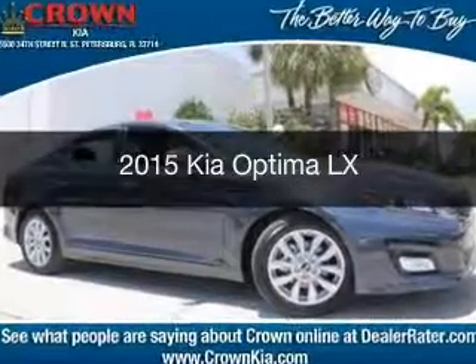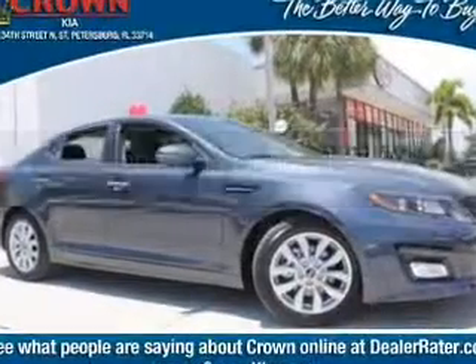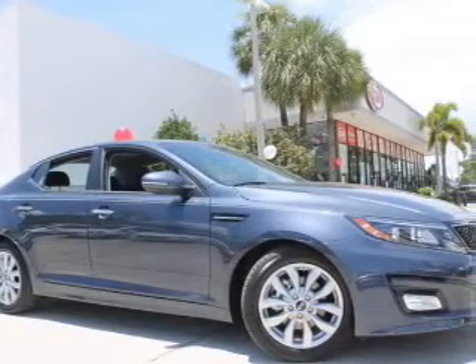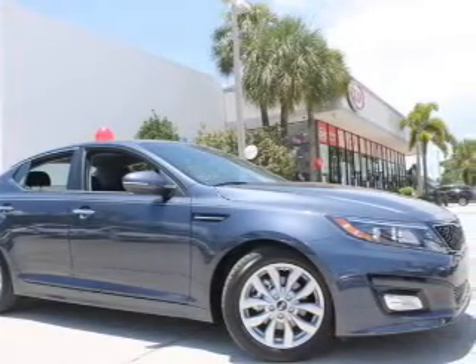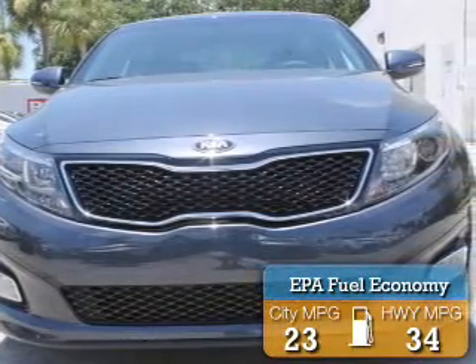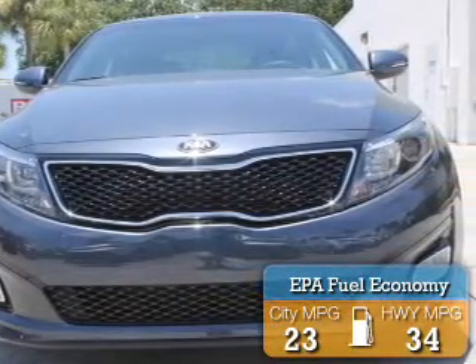This is a new 2015 Kia Optima. It's powered by front-wheel drive, a 2.4-liter four-cylinder engine, and a six-speed automatic transmission. Great fuel efficiency saves you money by requiring fewer trips to the gas station.